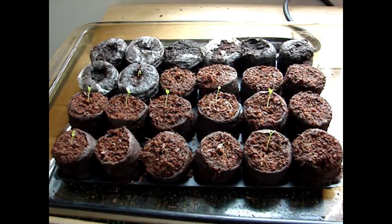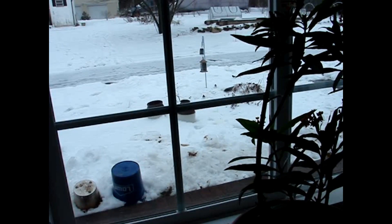Here we are in the winter trying to grow some tropical milkweed seeds. It's very cold outside — as you can see, the snow has been on the ground for three days.